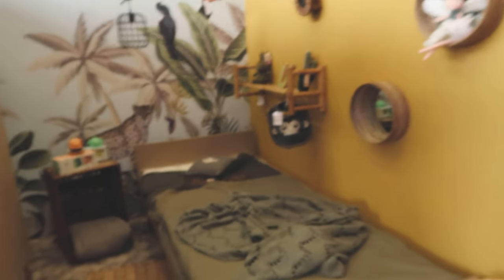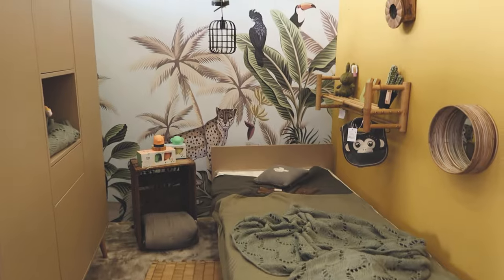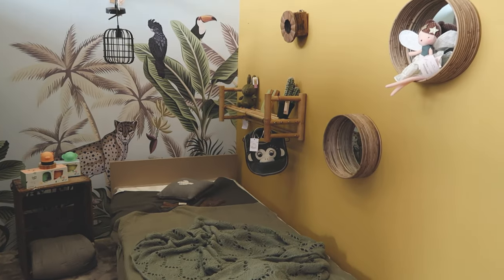Oh, I definitely want him to have this style of bedroom - like this is cool if his little friends from school come over.